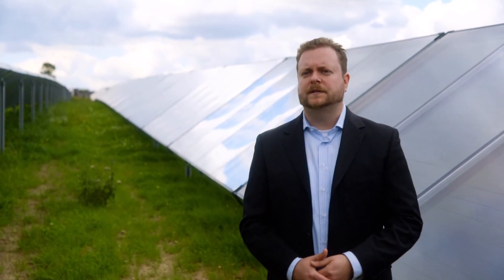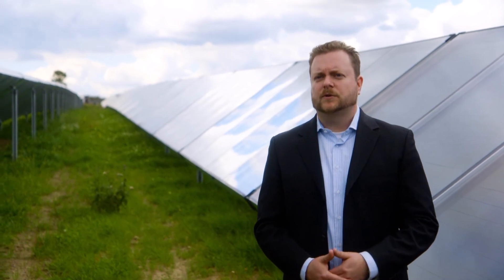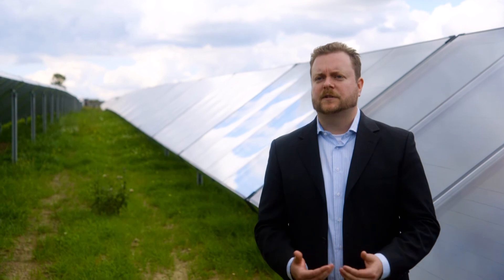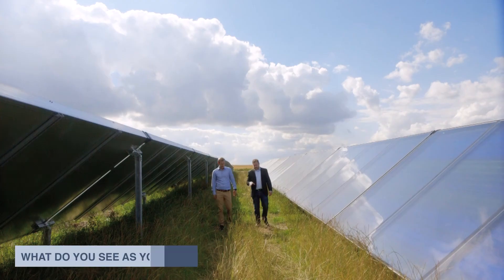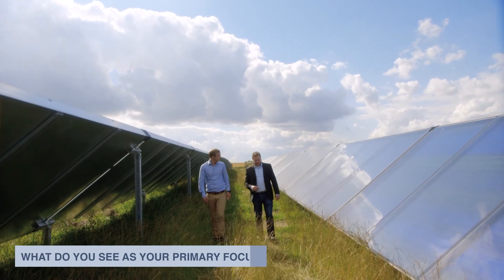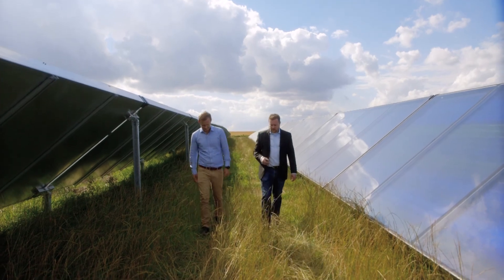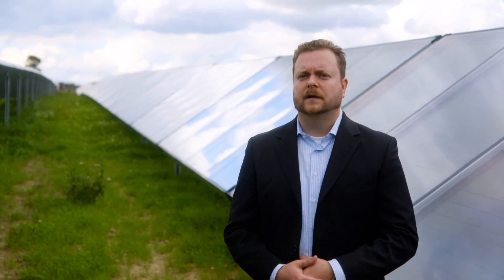We will also use the money to increase our sales and marketing efforts in new markets. Right now our biggest market is in Denmark, which is one of the smallest countries in Europe, but we of course wish to expand and take our experience to other countries both in Europe and outside. Now that we have proven our efficiency and our ability to deliver here in Denmark, my focus is to continue winning business here while at the same time demonstrating our success to other countries and winning also the confidence of customers in those countries.